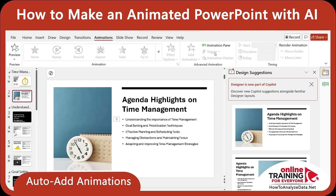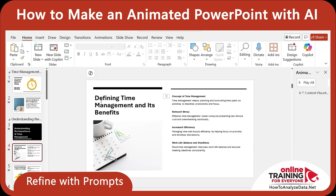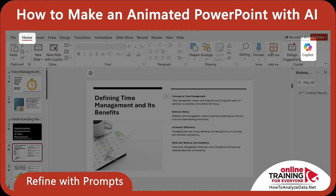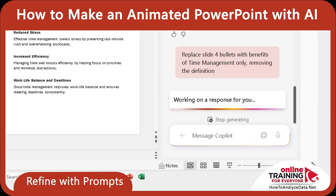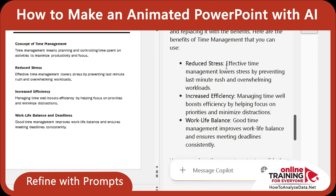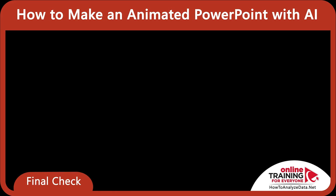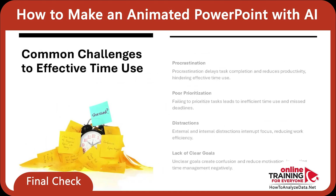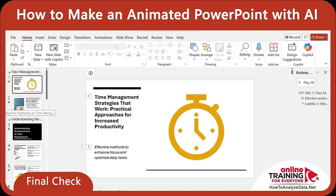I also wanted to tweak slide 4. Right now it shows content for defining time management and its benefits. I only wanted to keep the benefits, so I opened Copilot by navigating to the Home tab and clicking Copilot, and typed: 'Replace slide 4 bullets with benefits of time management only, removing the definition.' Copilot processed my request and generated 3 bullets — reduce stress, increase efficiency, and work-life balance. It also suggested I copy this content and apply it to the slide. Then I previewed the full deck in presenter mode by clicking the Slideshow button. Every slide was clean, consistent, and timed for real delivery. No clunky transitions, no visual noise. The entire build took just a few minutes, start to finish — the animations, images, and bullet logic all handled by Copilot plus Designer with a few simple prompts.